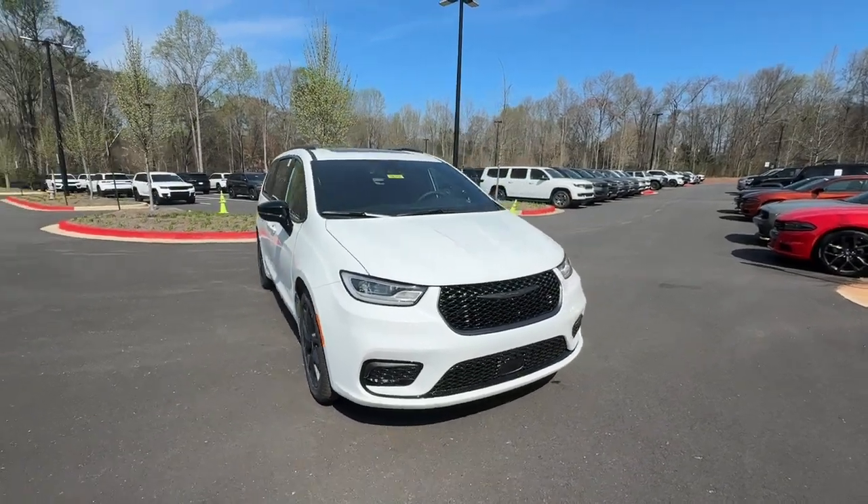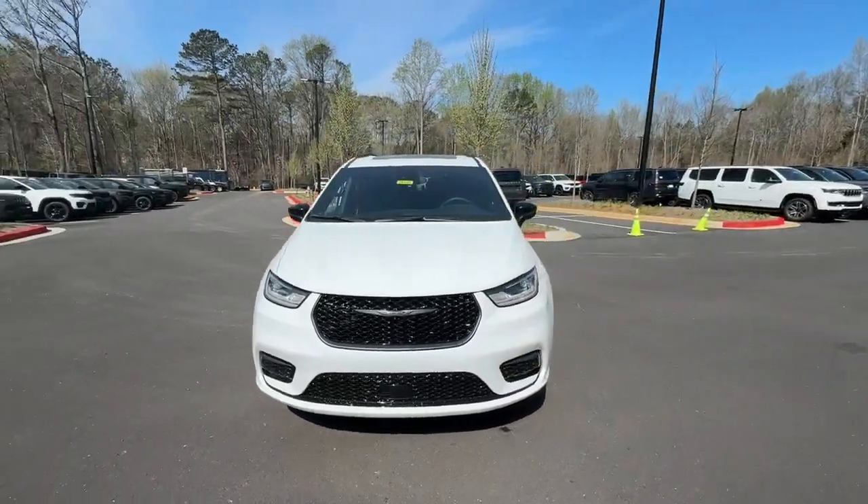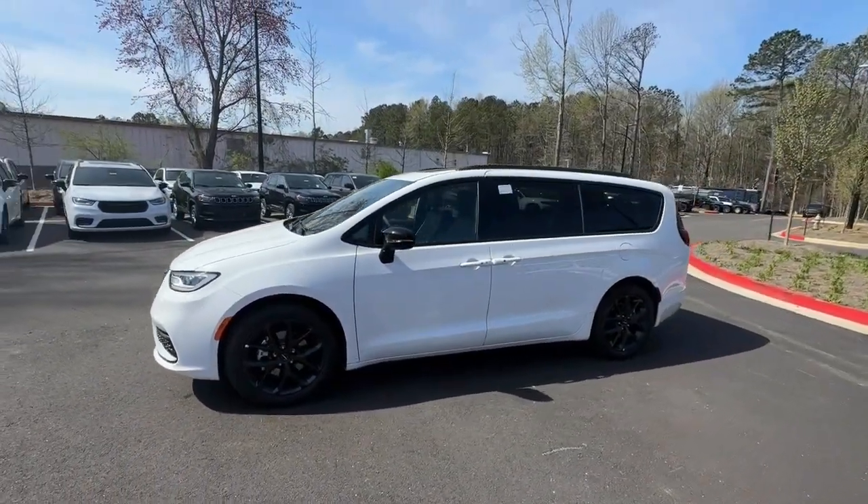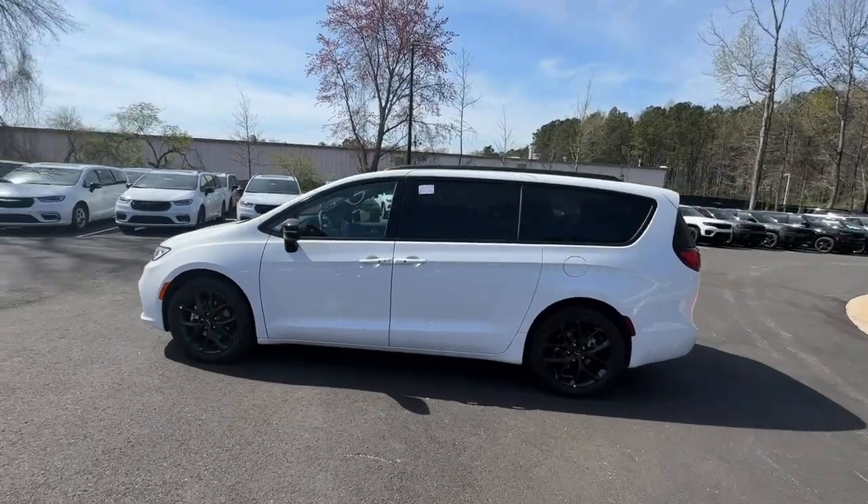Take a moment to check out the 2024 Chrysler Pacifica — the super safe minivan with a light, agile feel and loads of passenger-friendly amenities.